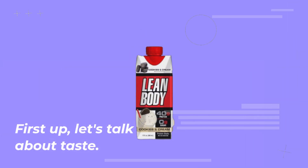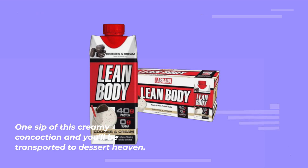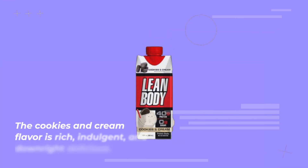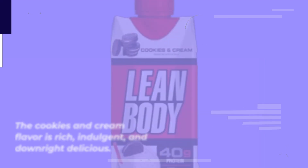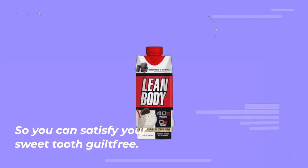First up, let's talk about taste. One sip of this creamy concoction and you'll be transported to dessert heaven. The cookies and cream flavor is rich, indulgent, and downright delicious. But here's the best part — it's sugar-free, so you can satisfy your sweet tooth guilt-free.